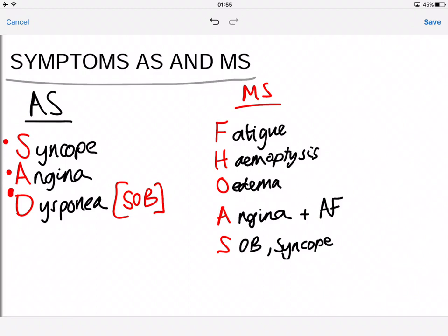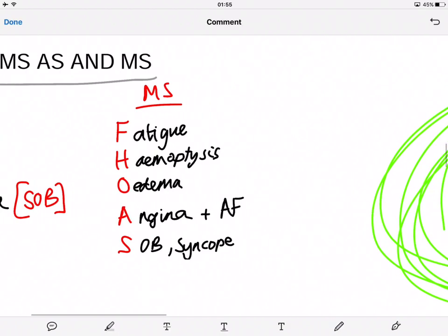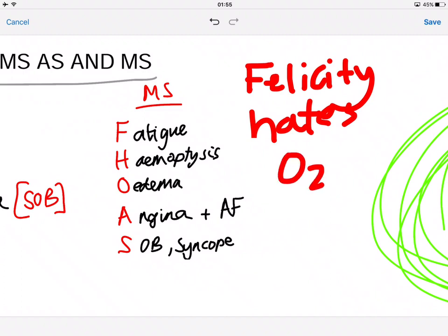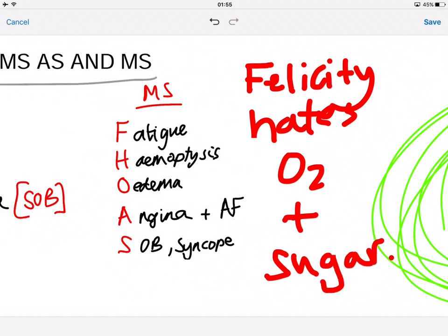For mitral stenosis, the mnemonic is 'Felicity Hates Oxygen And Sugar.' The symptoms are: F for fatigue, H for hemoptysis — bringing up blood, O for edema, A for angina and AF, and S for shortness of breath and syncope.